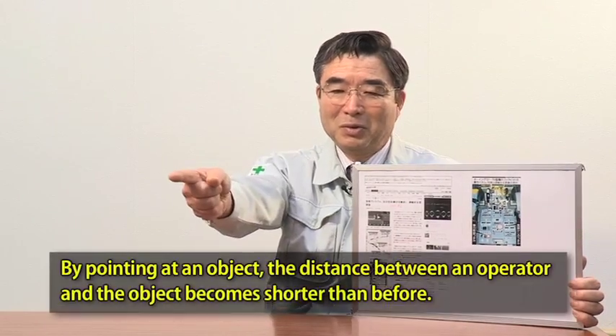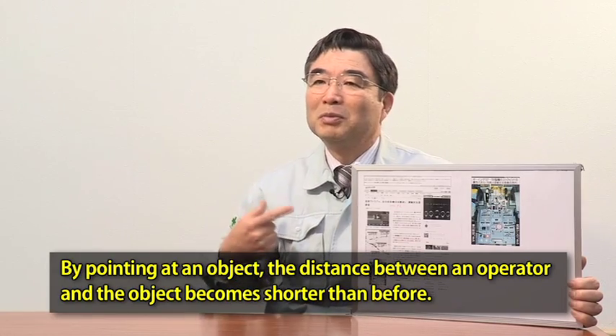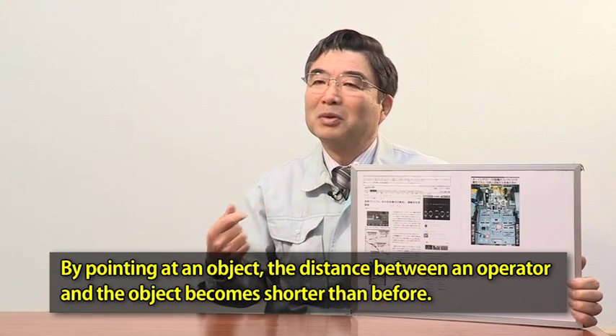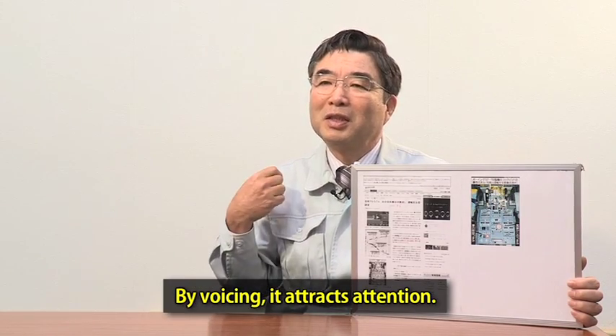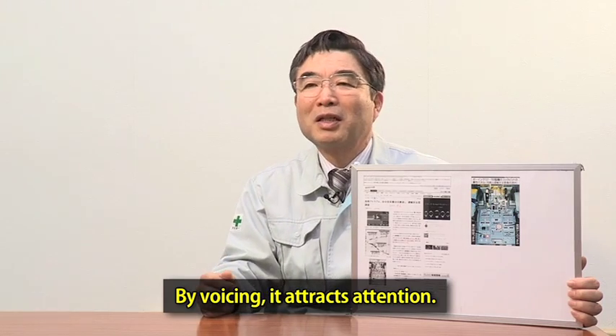The device I am introducing now is about the pointing and calling procedure. The procedure has three major merits. First, by pointing at an object, the distance between an operator and the object becomes shorter than before. Second, by voicing it attracts attention. It is often said that when people voice and point at something, they cannot think about anything else but the subject.